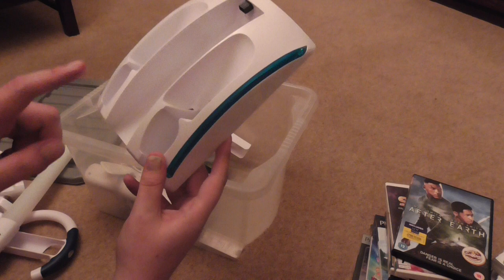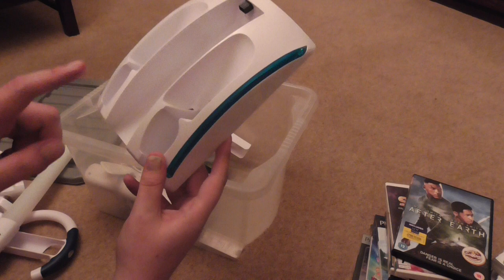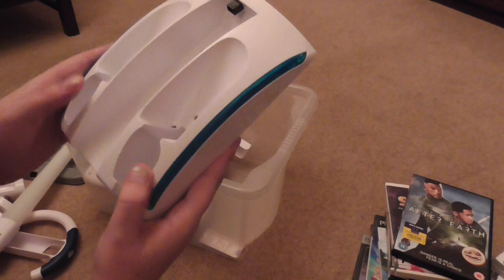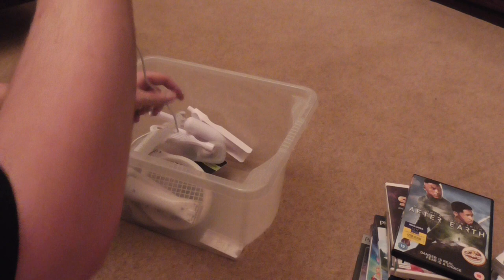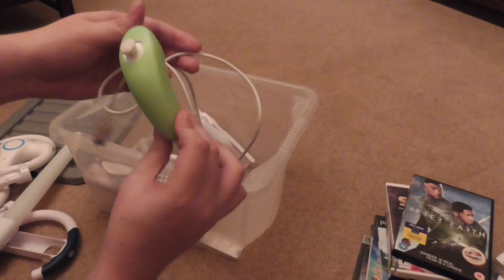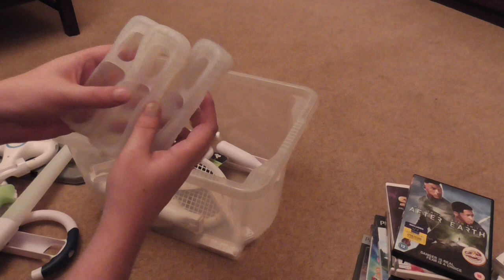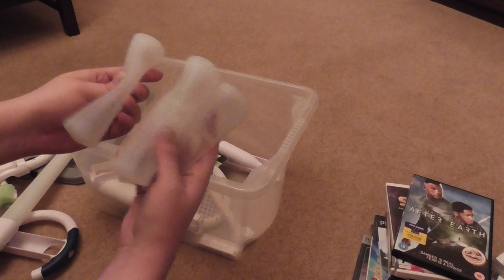Next up there's a Nintendo Wii charging stand that can charge controllers and you can also plug in the Nintendo Wii itself onto it. I might keep this for myself since I don't actually have one. There's also a nunchuck in the box — I'll sell that on since I already have one. It has a silicone casing on it. Speaking of silicone casings, there are three silicone cases for the Wii Remote — I think I already have one so I'll probably sell these on.